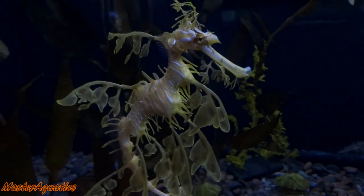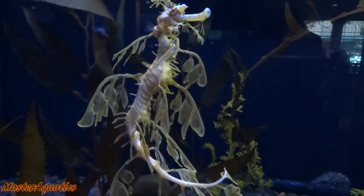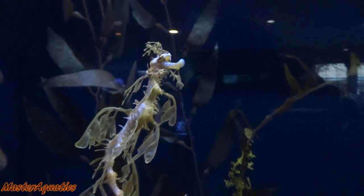What's up YouTube, it's Master Aquatics and I'm bringing you guys another video. This is going to be the top 10 most strange and unique looking aquatic animals.